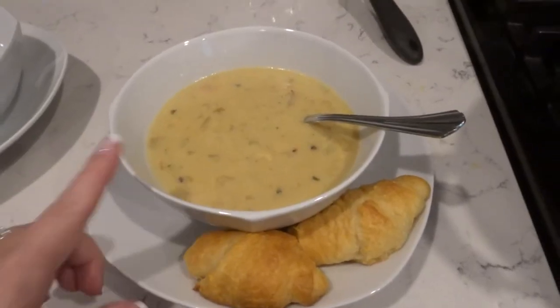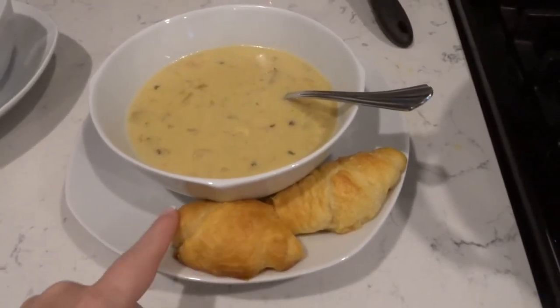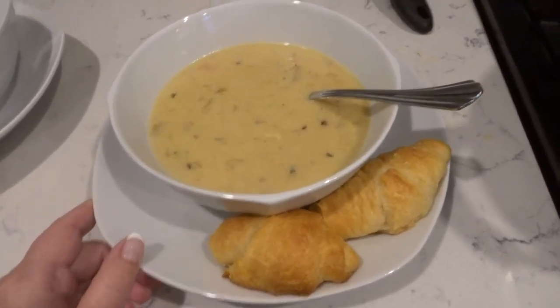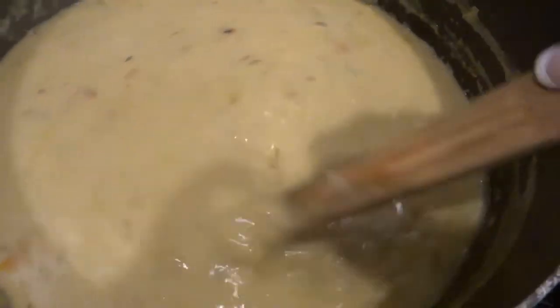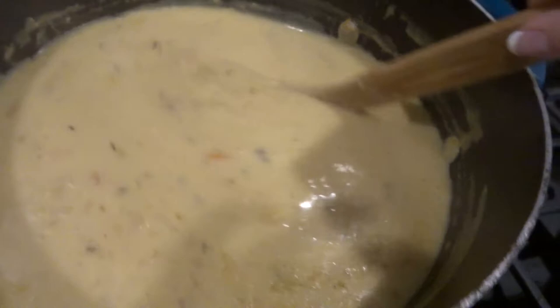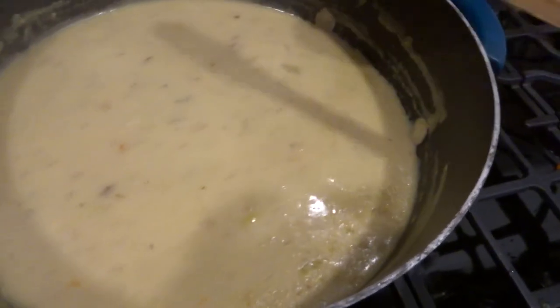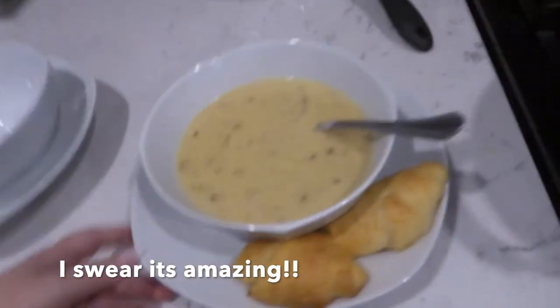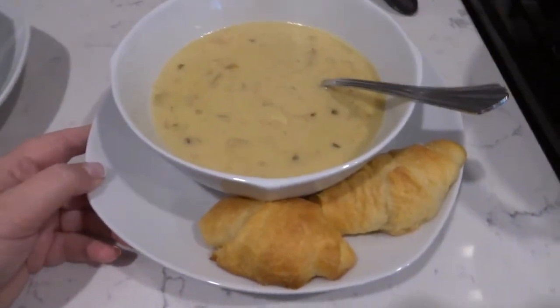Dinner tonight is cauliflower soup and some crescent rolls. I had some other plans but this is all I got done. This is the Pioneer Woman's cauliflower soup and it is really, really good. Don't let cauliflower scare you, especially in the soup — it's amazing.